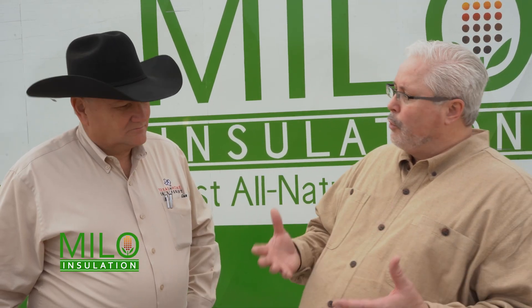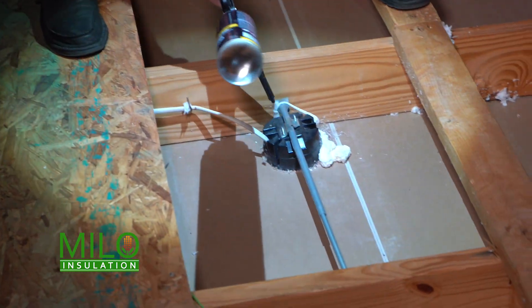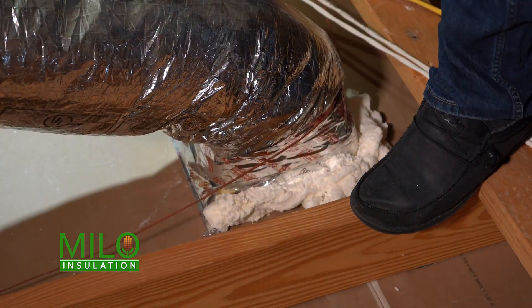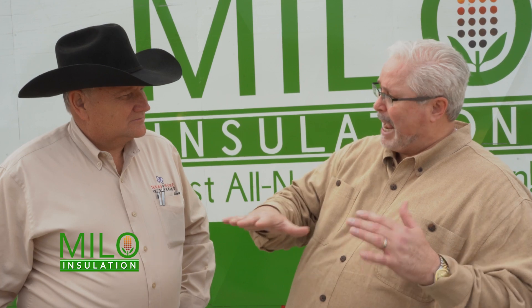Whenever we do a removal, we come in and we vacuum out all of the old insulation along with all the dirt and junk that collects up there over the years. Then we come back in and we foam seal the attic — meaning we foam seal around all of your can lights, all of your air conditioning return vents, all of the electric plates for ceiling fans, any holes. We basically seal off the attic from the house.